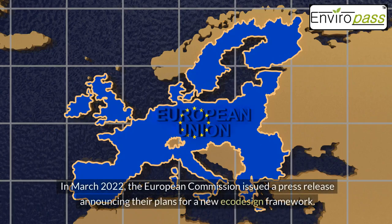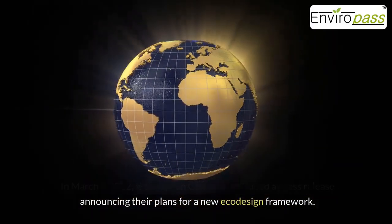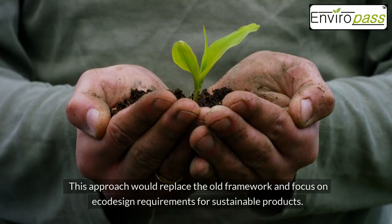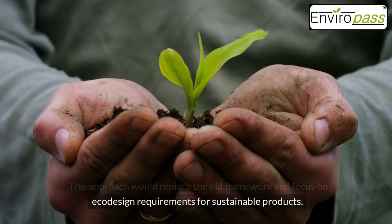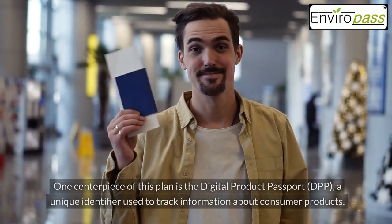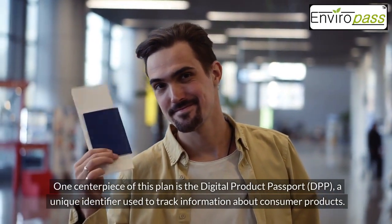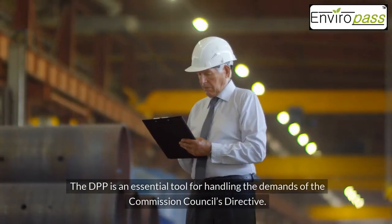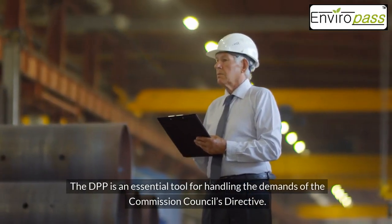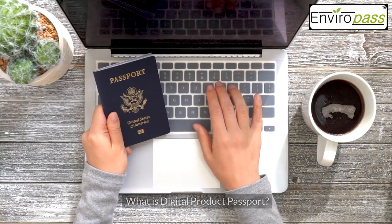In March 2022, the European Commission issued a press release announcing their plans for a new eco-design framework. This approach would replace the old framework and focus on eco-design requirements for sustainable products. One centerpiece of this plan is the Digital Product Passport (DPP), a unique identifier used to track information about consumer products. The DPP is an essential tool for handling the demands of the Commission Council's directive.